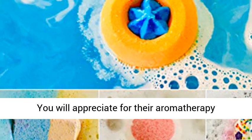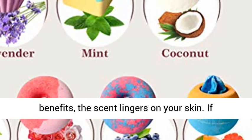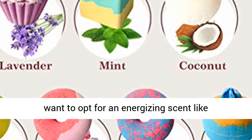Fizzy with 7 wonderful scents you will appreciate for their aromatherapy benefits — the scent lingers on your skin. If you're taking your bath in the morning, you'll want to opt for an energizing scent like peppermint.